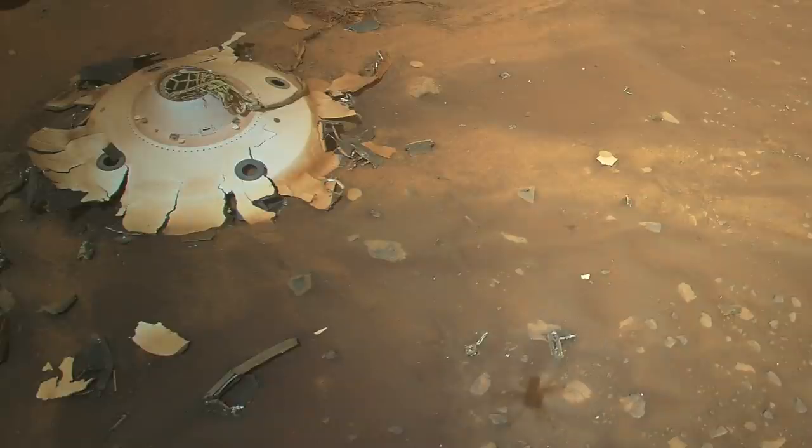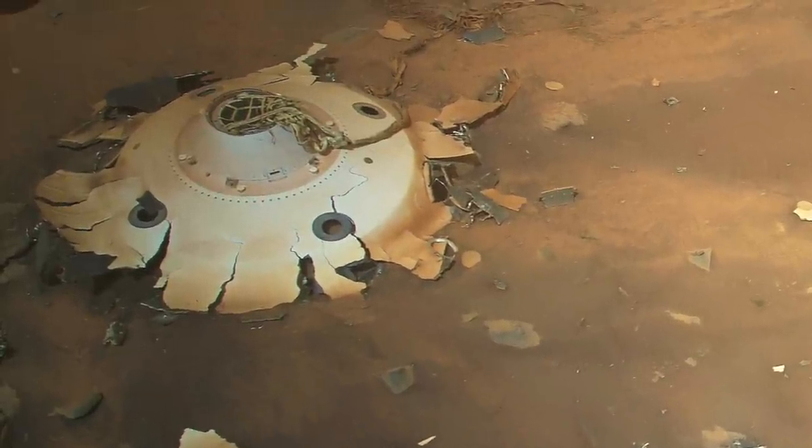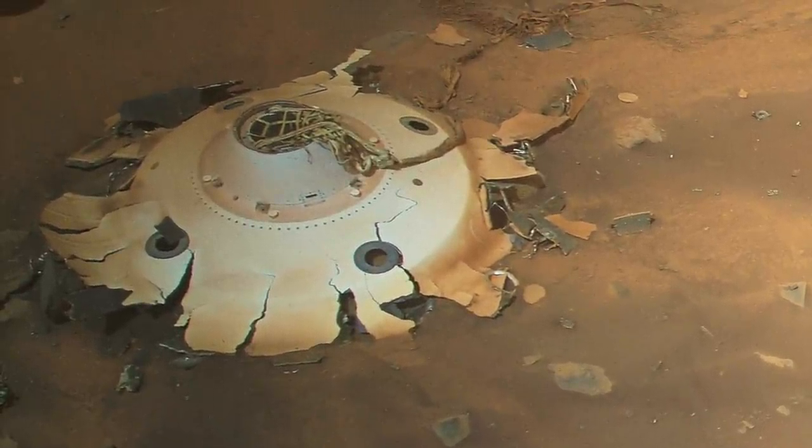Note that what looks like four portals in the back shell are where the navigation thrusters once were before impact.